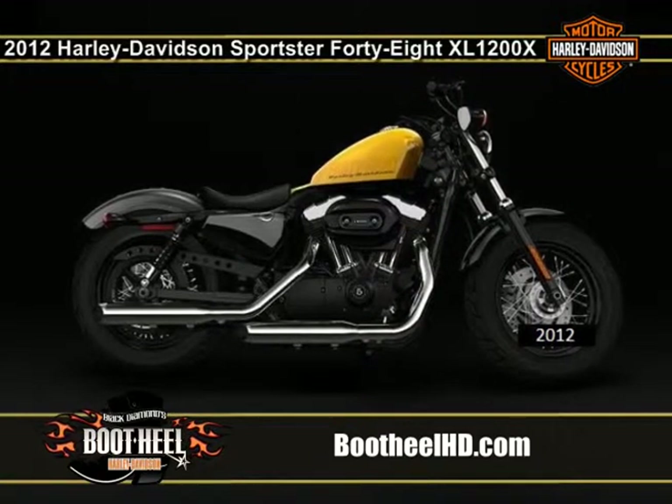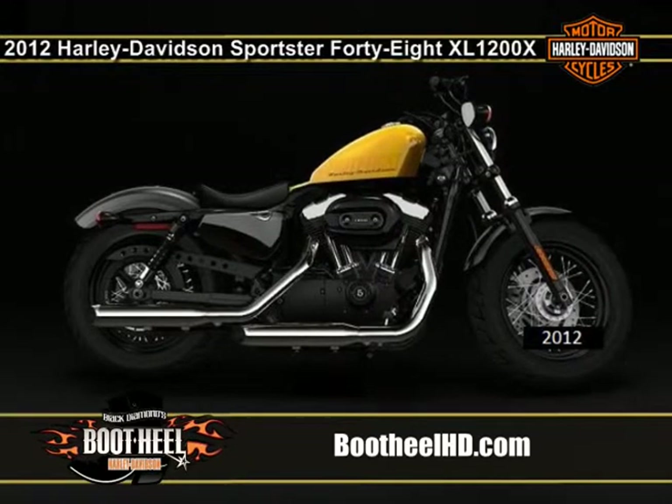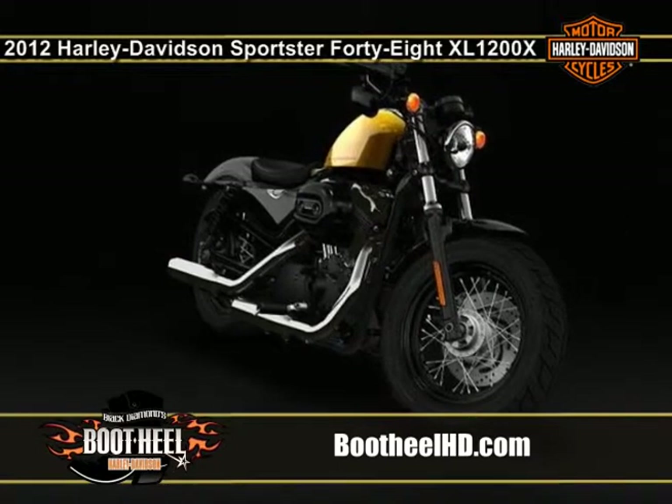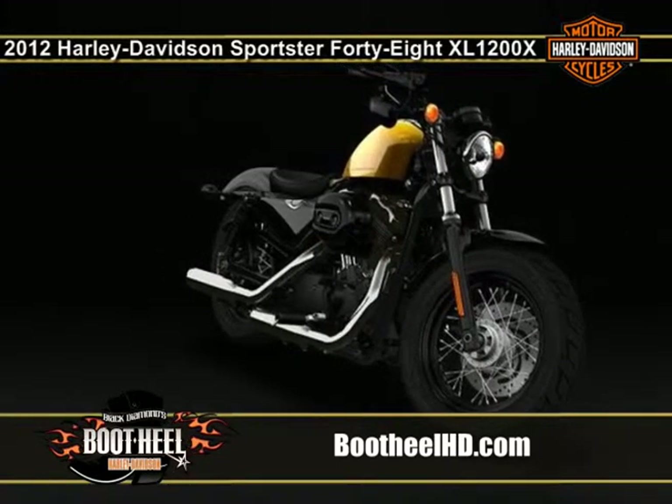The 2012 Harley-Davidson Sportster 48 XL 1200X is one of the garage custom motorcycles in the Harley Dark Custom line. This bike cruises down the road with a 1200cc Evolution engine — an engine with the true Harley-Davidson soul.